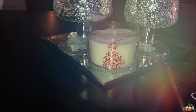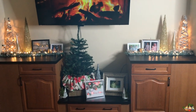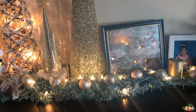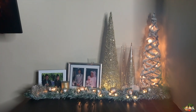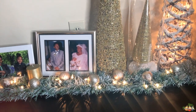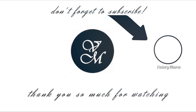Alright y'all, that is it for my decorate with me slash home tour Christmas tour for 2019. Don't forget to give this video a big thumbs up on your way out, as well as check out the description box below — I do have a couple of other videos linked down there for you guys as well. I'm so sorry that I'm not getting this up till the 20th. I do vow to do better for you guys next year. But yeah, definitely don't forget to hit that subscribe button as well on your way out, and I'll catch you guys in the next one.